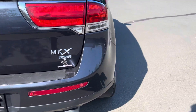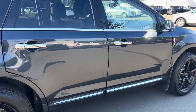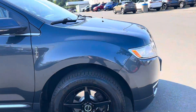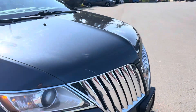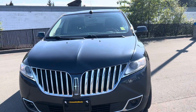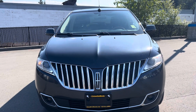Folks, this is a wicked value item — it's competitively priced at $19,993 and ready for somebody to come in and give it its forever home. This is one luxurious automobile at a non-luxurious price.